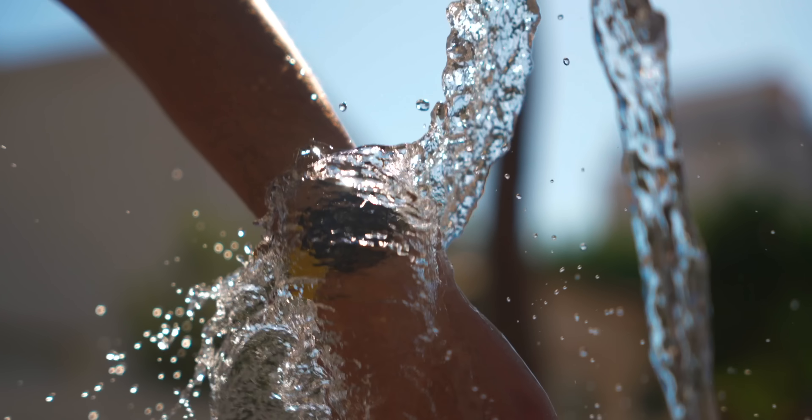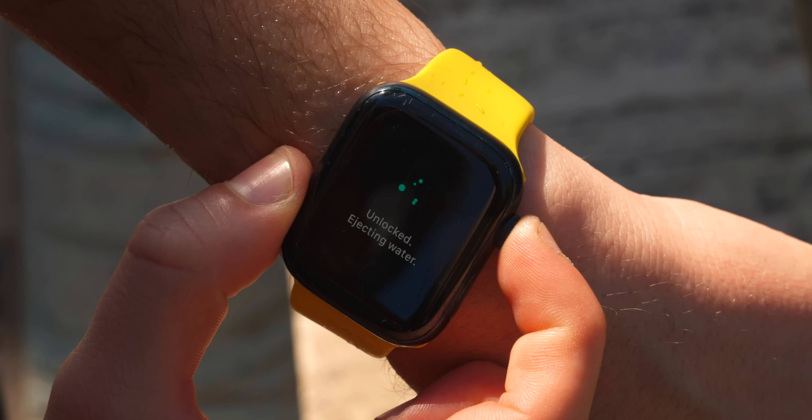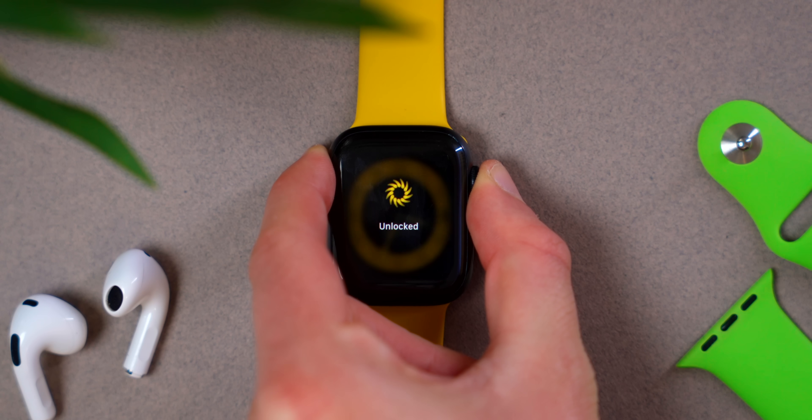A very interesting change Apple has made is to the water eject mode. We used to just do a quick gesture and water was ejected, but now you have to press and hold to eject the water. The same change applies to school time mode. It's a different adjustment, but you can get used to it.